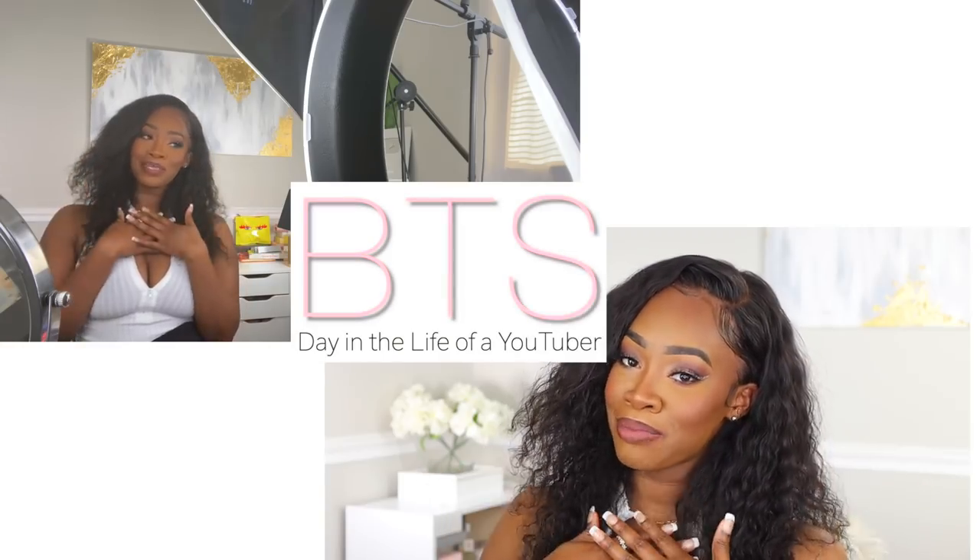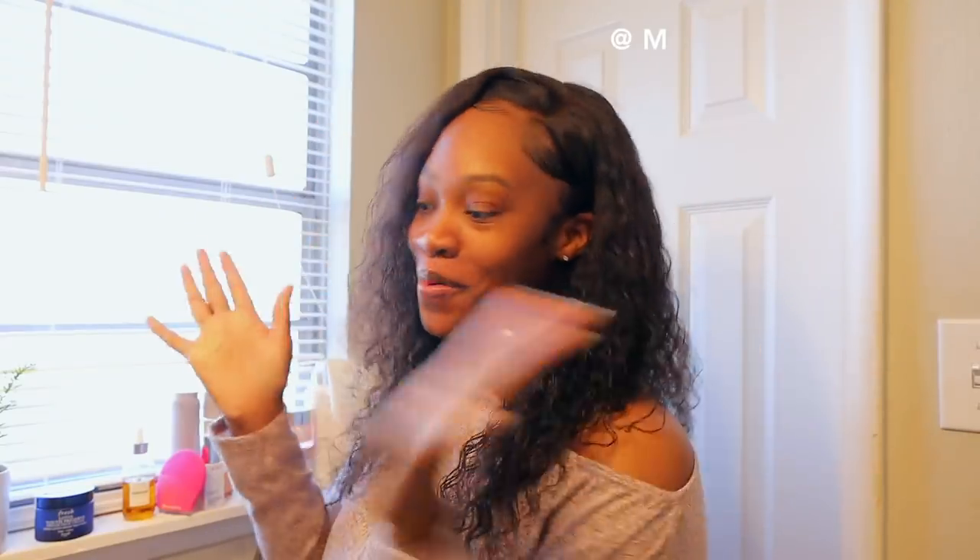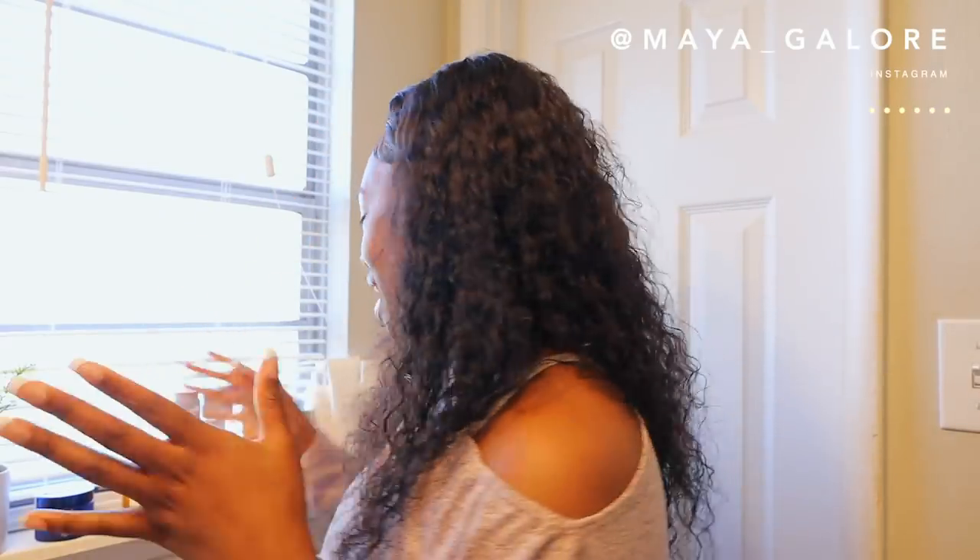What's up babe, welcome back to my channel. My name is Maya — if this is your very first time here, today I just want to take you guys through a day with me. It's going to be vlog style, just a day in the life of a YouTuber. I did one that was more focused on Instagram content, but now I want to show you guys just what it looks like on a day that I actually have to film a YouTube video.